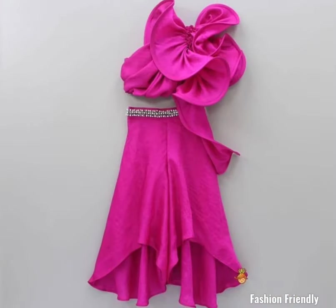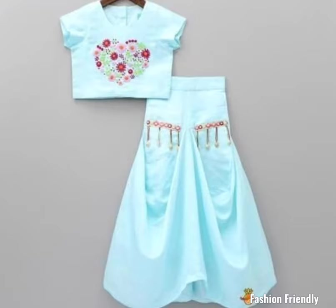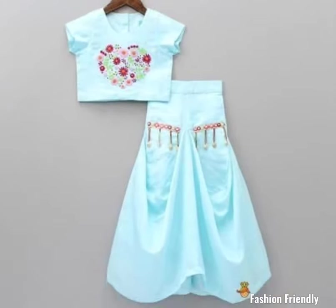In my last video, I had a collection of frocks, but this has a collection of dresses. There are very different patterns of dresses — I don't even know the name of the dresses.